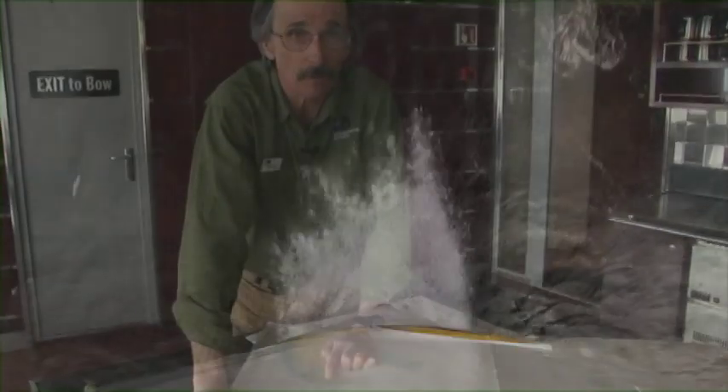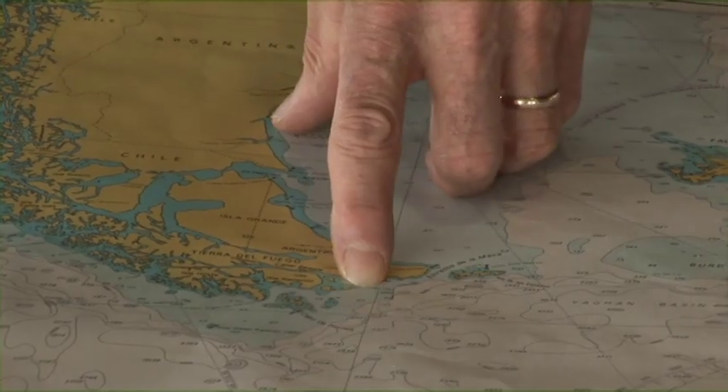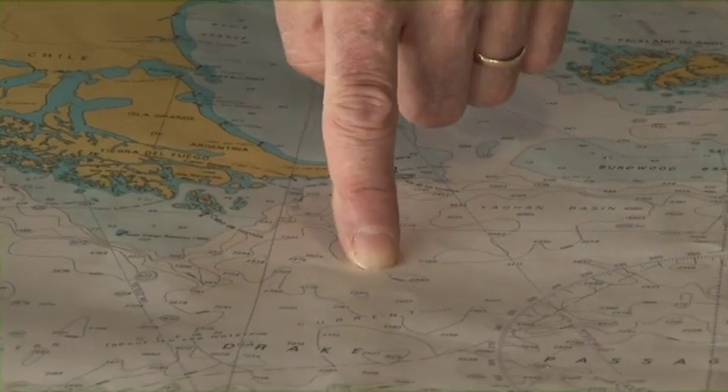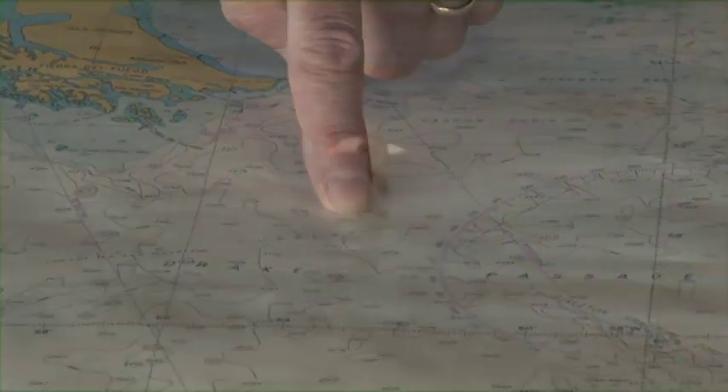Here we go. We're on our way to Antarctica, the icy continent at the bottom of the world, home to 90% of the world's ice. From Ushuaia, out the Beagle Channel, leaving behind Cape Horn and Tierra del Fuego. Across the Drake Passage, albatrosses and giant petrels flying off the aft deck right by us.